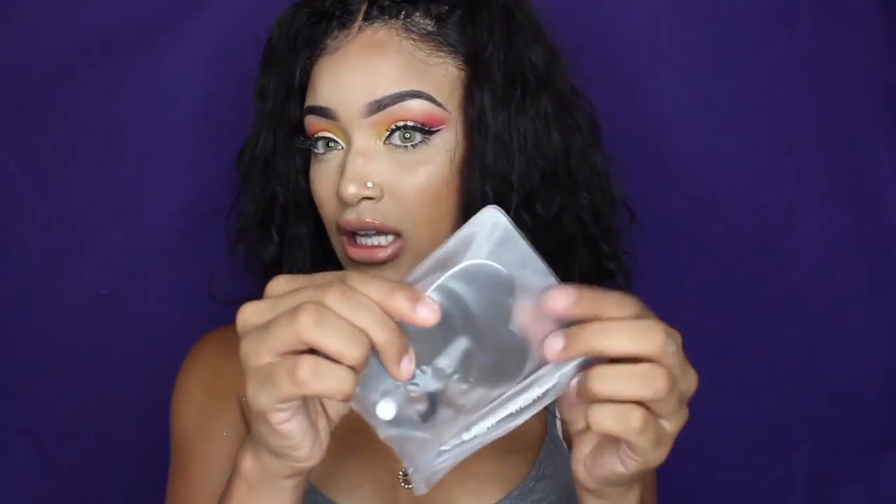I got an ELF bronzer palette and an ELF blush and bronzing palette — a lot of people have this one. It's in the color St. Lucia and it's supposed to be a dupe for NARS. I also got this spatula, which is for mixing colors. And I got this Cara Glow Dust palette, which is basically a highlighting and contouring palette — I thought this was really dope.